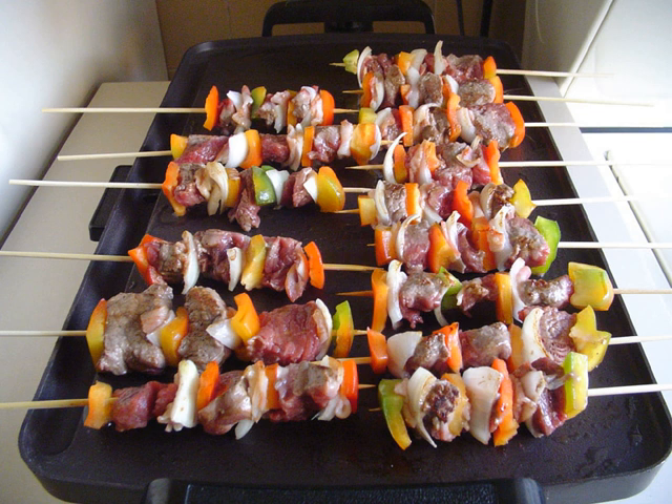Among the soups the Hondurans enjoy are bean soup, mondongo soup, tripe soup, seafood soups and beef soups. Generally all of these soups are mixed with plantains, yuca, and cabbage, and served with corn tortillas.